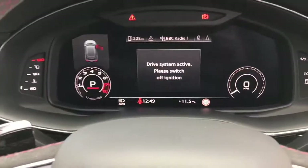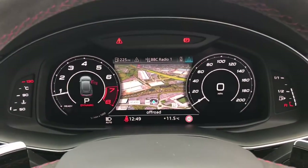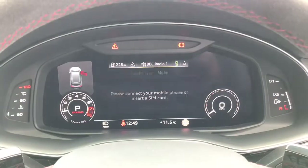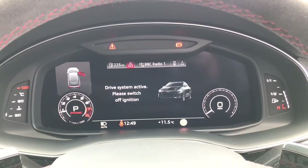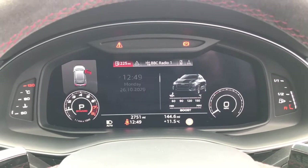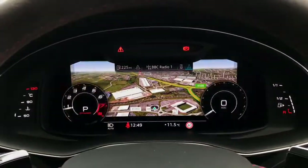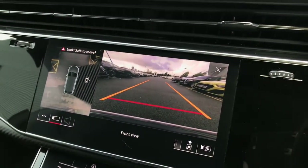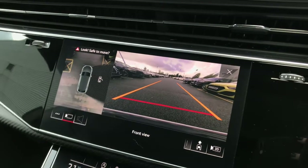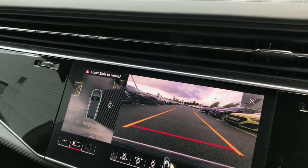The vehicle also features the 12.3 inch Audi virtual cockpit display in the RS specific design. This display showcases the 3D Google Maps, radio functions, and car systems such as consumption and vehicle memory, along with driver assist and engine speed. Here is the 10.1 inch dual touch screen MMI display with parking systems plus, featuring the 360 degree cameras.